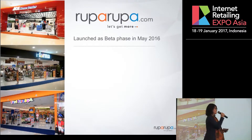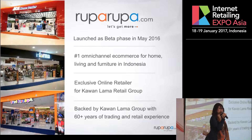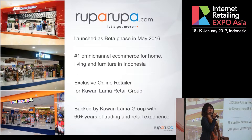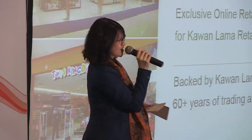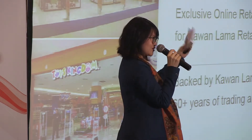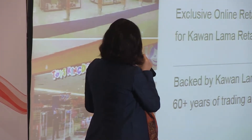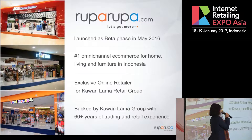RupaRupa.com — we just launched last year, in May 2016, and our vision is to be the number one Omnichannel e-commerce for home, living, and furniture in Indonesia. We are currently the exclusive online retailer for Kawan Lama Retail Group, which includes Ace, Informa, and Toys Kingdom. We are part of Kawan Lama Group, which has 60 plus years in trading and retail.